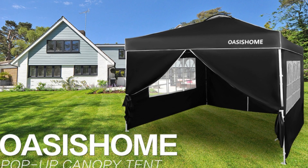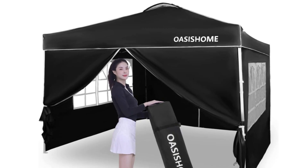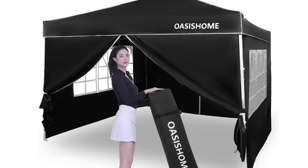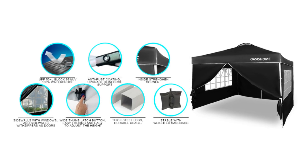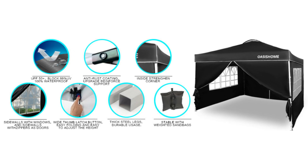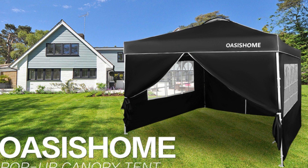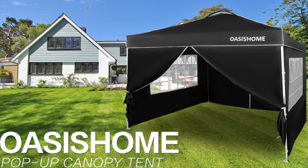Number 2: setup is so easy. The entire assembly work only needs two persons and takes a few minutes without tools. Take out the frame and the roof from the wheeled bag and unfold it ajar, unfold the top roof and put it over the frame, then pull four legs to each corner end fully and extend the legs. Four sidewalls can be installed or disassembled according to different occasions.